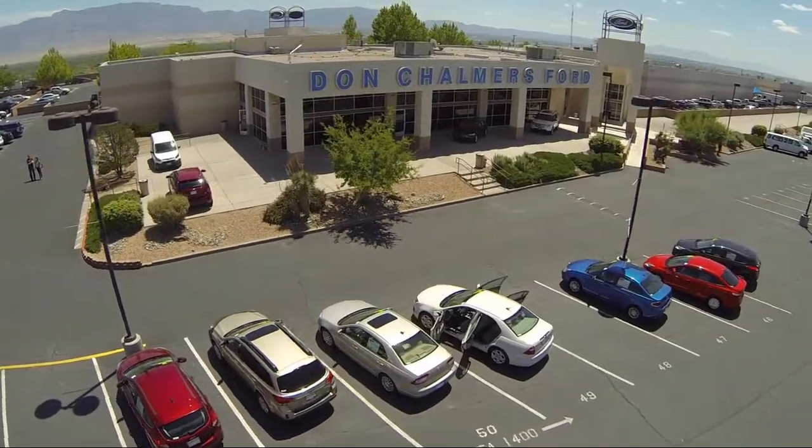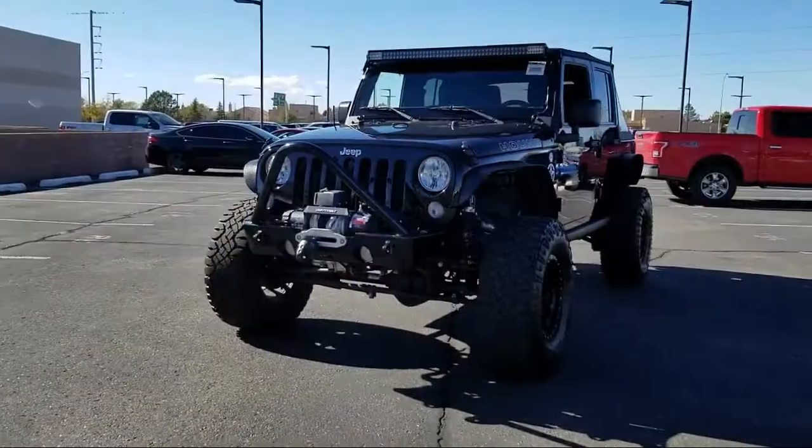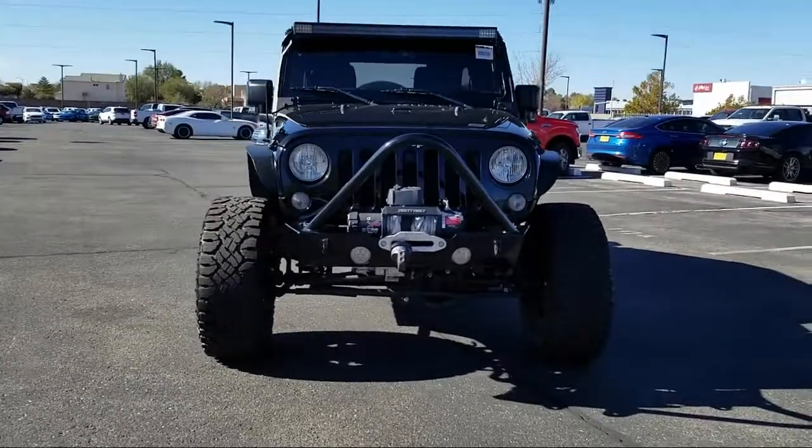Welcome to Don Chalmers Ford, and here's a look at another one of our vehicles from our great selection. It comes equipped with performance suspension, tow package, and tire pressure monitoring system.